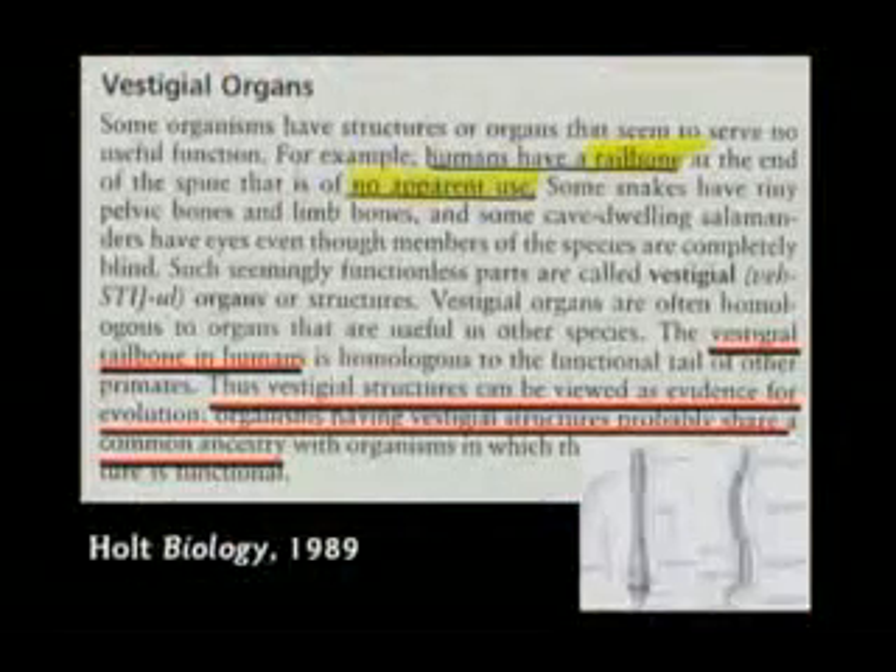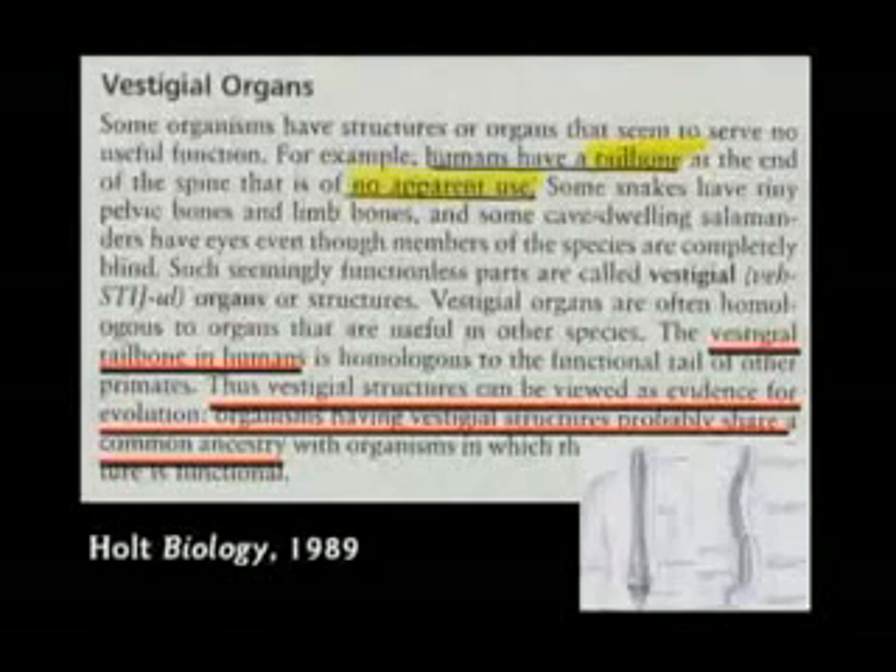This textbook says humans have a tailbone at the end of the spine that is of no apparent use. I was debating a guy in North Alabama — he was the president of the North Alabama Atheist Association or something like that. He got up and said, folks, we've got evidence for evolution: humans have a tailbone they no longer need.